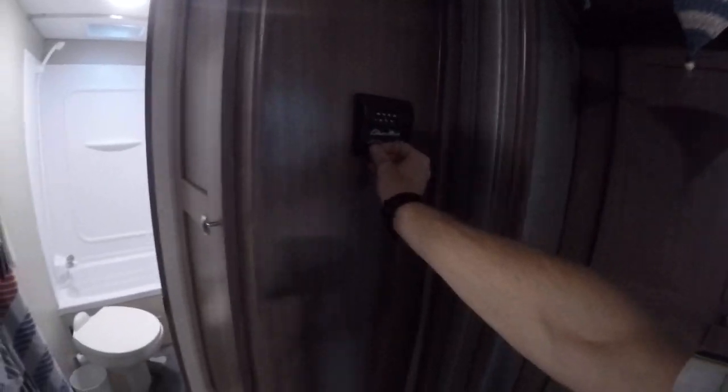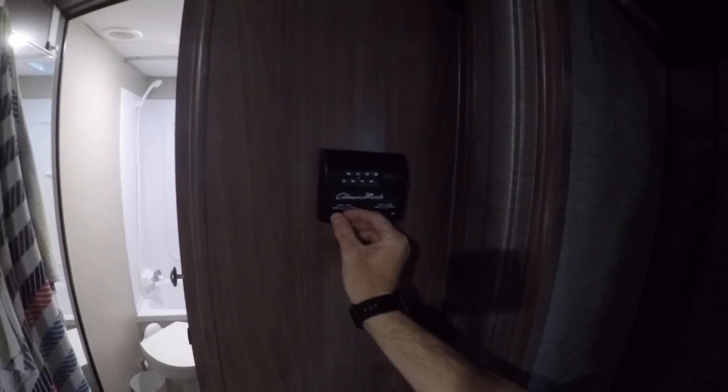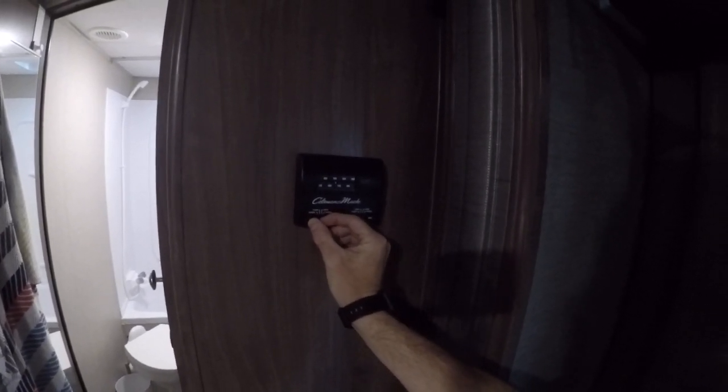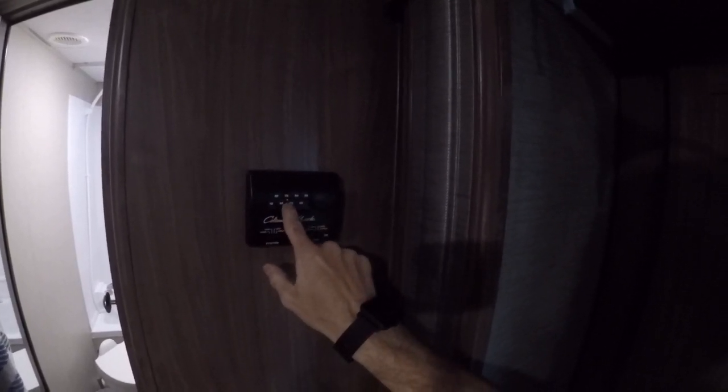These are the controls for the heating and the AC — they're separate systems. The AC will run when you're on full hook-up. There's also a fan setting if you don't need the full AC on, and then you've got a thermostat-controlled heating system. It's a nice warm day today so it's not kicking in just yet, but you can control all of that. On the right you've also got different fan configurations.